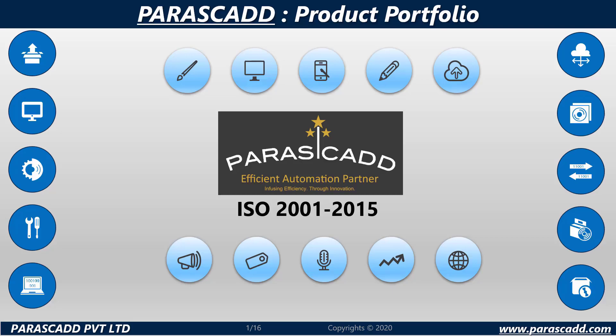Welcome everyone. In this video we are going to be exploring Parascad's product portfolio.